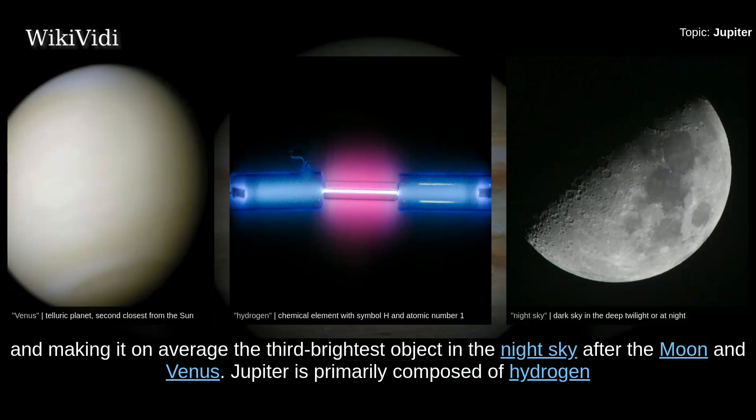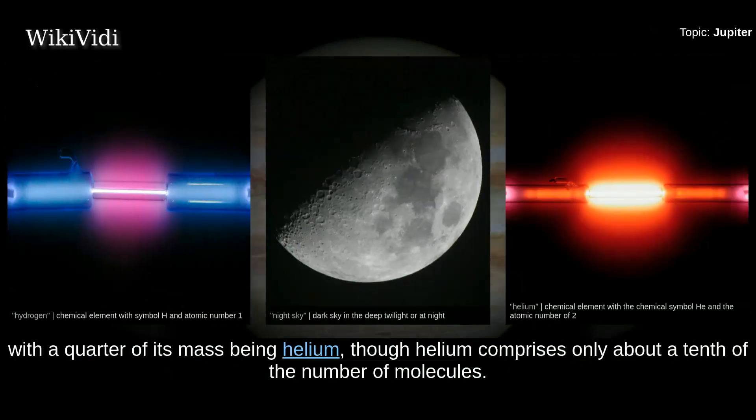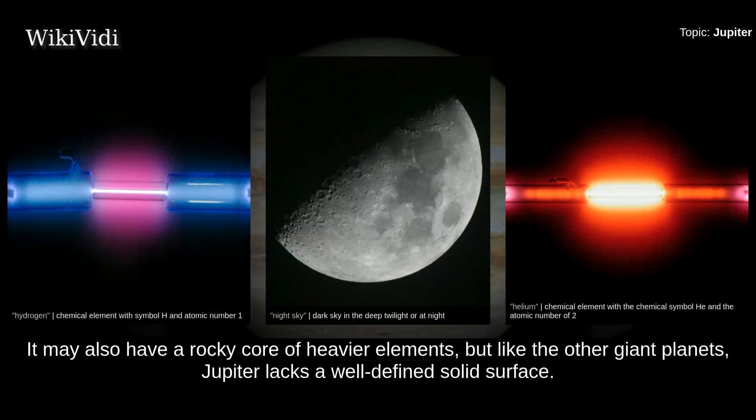Jupiter is primarily composed of hydrogen, with a quarter of its mass being helium, though helium comprises only about a tenth of the number of molecules. It may also have a rocky core of heavier elements, but like the other giant planets, Jupiter lacks a well-defined solid surface.